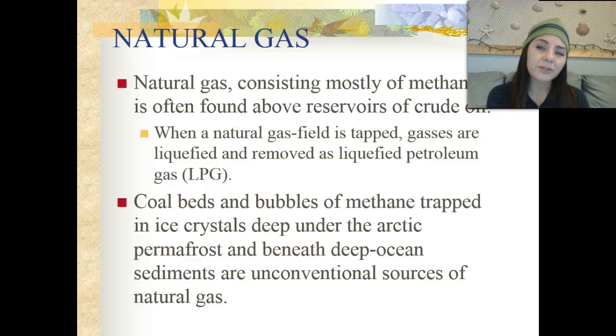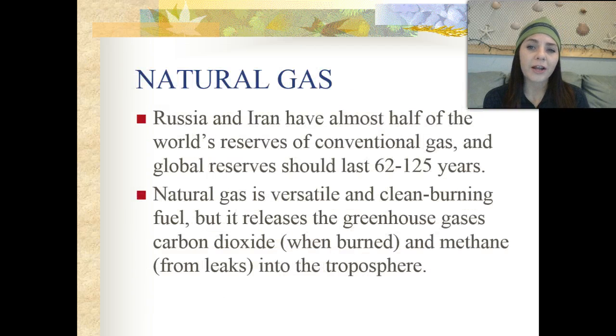Natural gas consists mostly of methane and is often found above reservoirs of crude oil. When a natural gas field is tapped, gases are liquefied and removed as liquid petroleum gas, or LPG. Coal beds and bubbles of methane trapped in ice crystals deep under Arctic permafrost and beneath deep ocean sediments are unconventional sources of natural gas. Russia and Iran have almost half of the world's reserves of conventional gas, and the global reserve should last anywhere from 62 to 125 years. Natural gas is a versatile and very clean-burning fuel; however, it does release greenhouse gases like carbon dioxide when burned, and methane can leak into the troposphere.